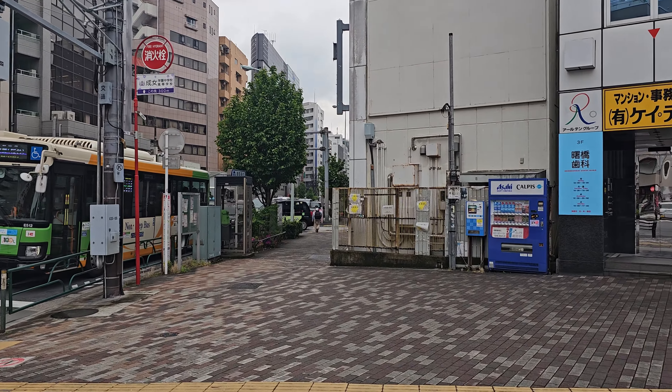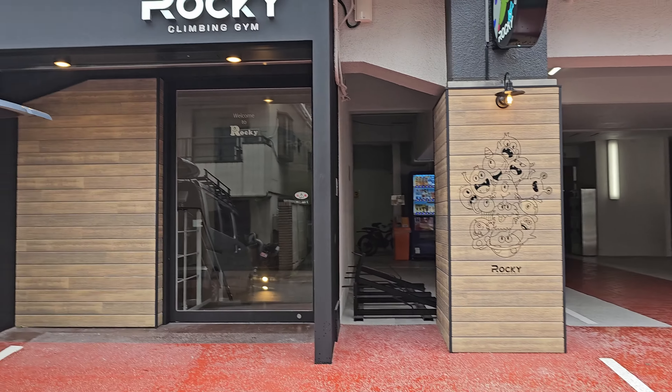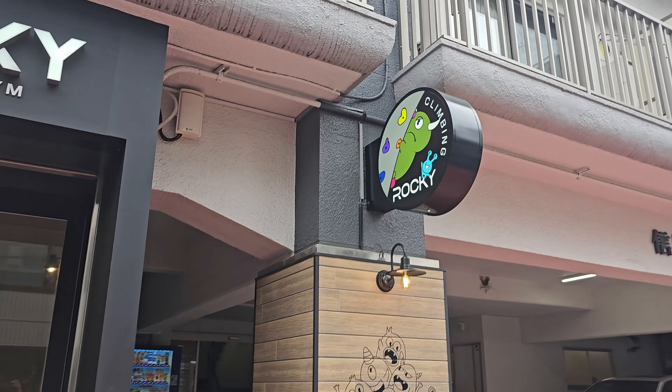Can't forget about this staircase right here — so many steps. Alright everyone, welcome to the revamped Rocky Shinjuku branch. The entrance is fancy, and you've got the classic logo as well.